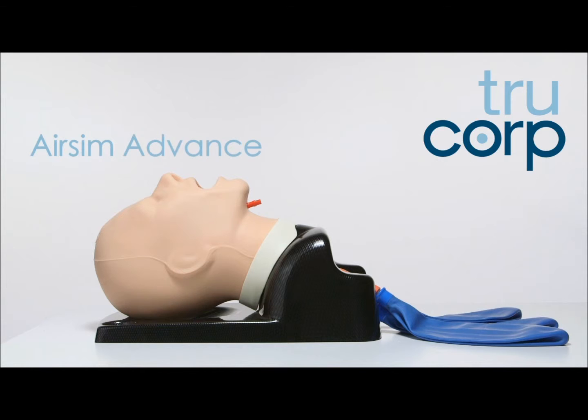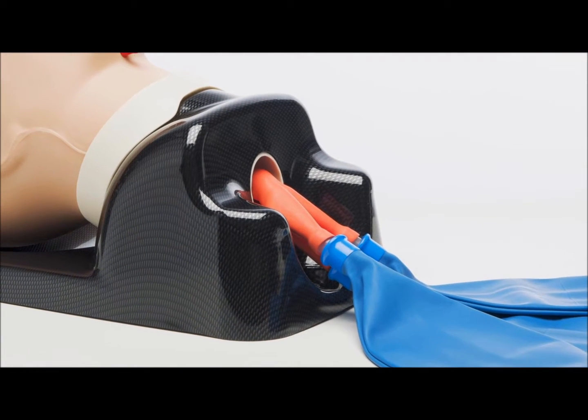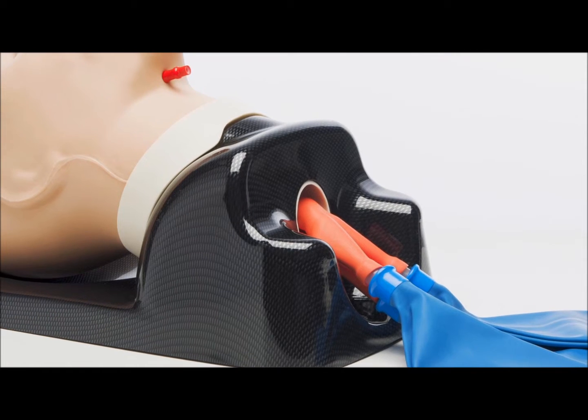The AirSim Advance is used to educate and improve competency amongst clinical specialists in a range of airway management skills. It has the most anatomically accurate airway available on the medical simulation market.